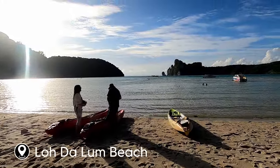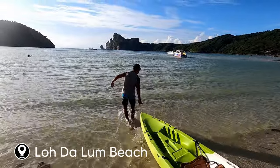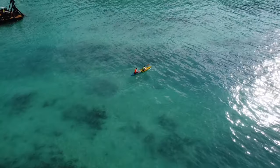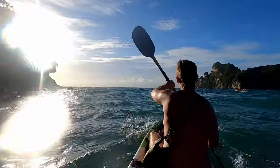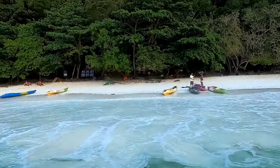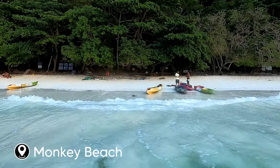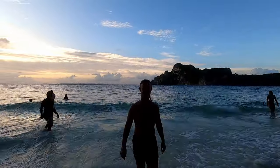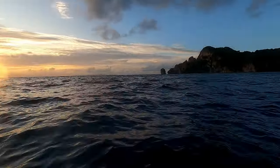A great thing to do from Loh Dalum Beach is grab a kayak at sunset. We rented a kayak for two people for two hours for 300 baht and headed out on Loh Dalum Bay, turning left to go around to Monkey Beach. It took about 20 minutes to get around there — and despite being called Monkey Beach, there was only one monkey in sight, who did hardly any rowing and just sat there and relaxed.